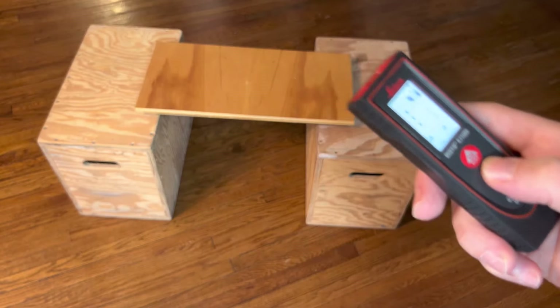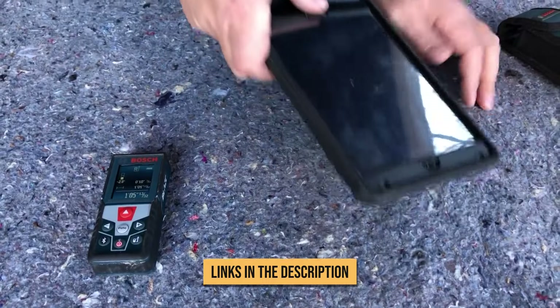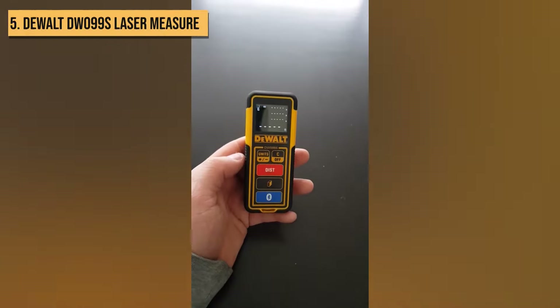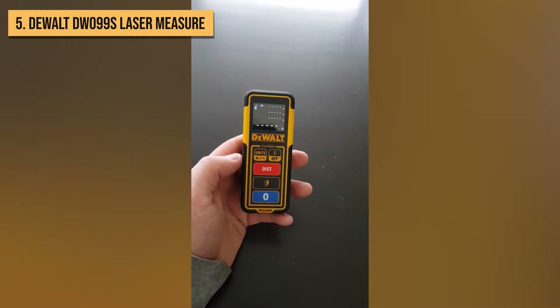And don't stress, we've hooked you up with links to all the cool stuff we're talking about — just check the description box below. Now, let's begin. Kicking things off at number 5, we have the DEWALT DW099S Laser Measure.